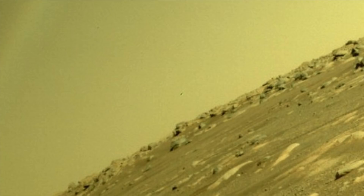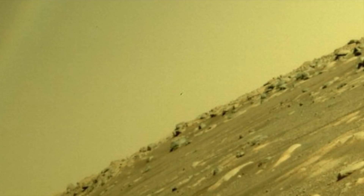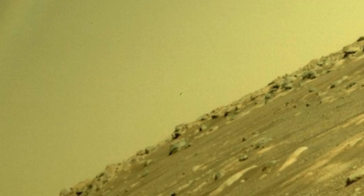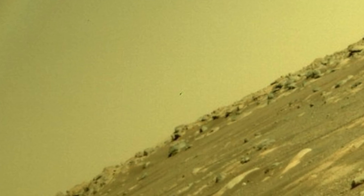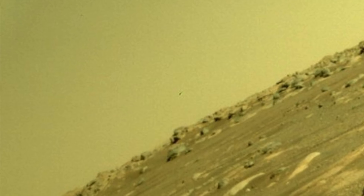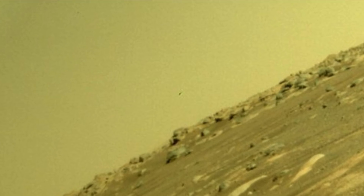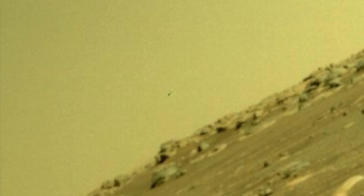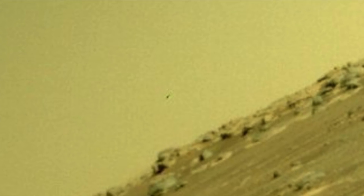Another person said the following: "NASA's Perseverance rover has already sent back many images, and what I find interesting is how these black objects can be seen in a few of them. They match similar looking objects that have been captured in previous images. Although they can be hard to see, I'm glad that people are questioning what these things are. Even if they have a natural origin, I think it's important that we ask these questions."